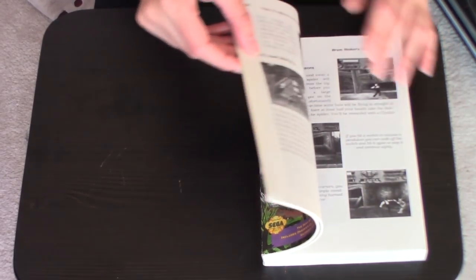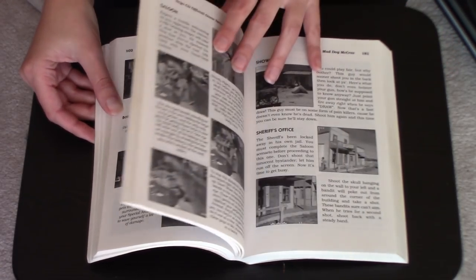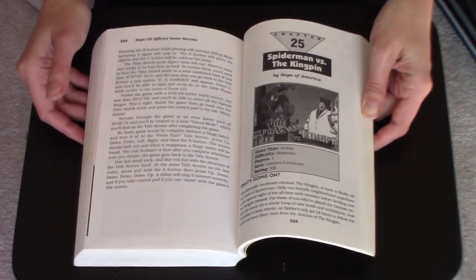So now we're on to the strategy guides. I'm just going to start with this one which I just got recently — it is Secrets of the Games' Sega CD Official Game Secrets. I've actually taken a look through this book and I think Game Secrets is not a particularly good name for it, because it's basically full walkthroughs of the games. They've got Secret of Monkey Island and it's basically just a walkthrough — it's not little hints and tips and secrets, it tells you how to beat the game from start to end. And it looks like it's that way for a lot of other games like Lunar and Jurassic Park, but still kind of cool to have them all in one book.